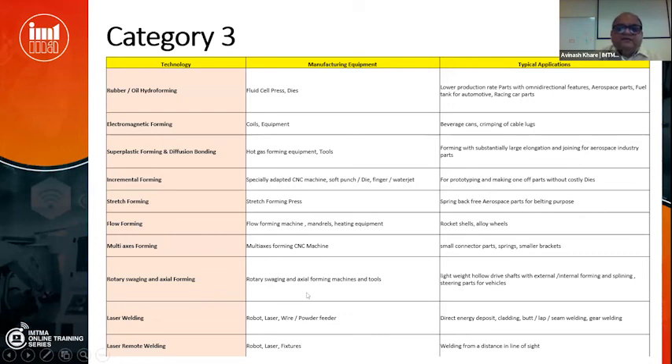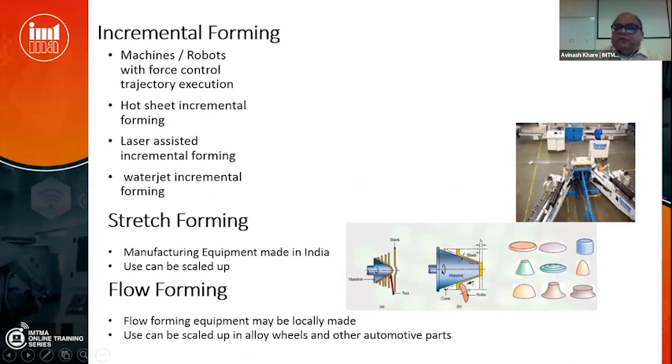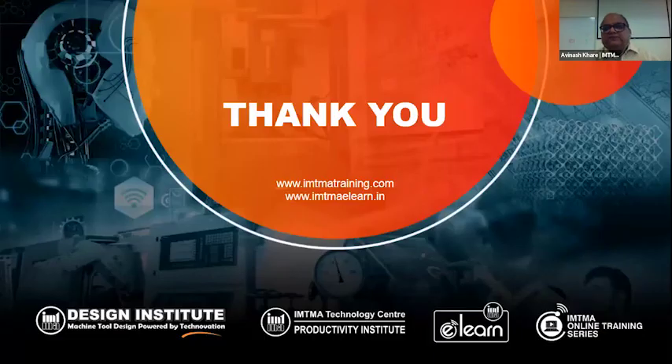Rotary swaging and axial forming enable the making of hollow gears, hollow spline shafts, and hollow drive shafts for electric vehicles — these technologies need to be given an impetus. Laser welding and laser remote welding are two exotic technologies which also need to come to India. Flow forming for defense and stretch forming are areas where full-scale development has to happen. With this, I end my submission. Thank you for patient hearing.